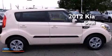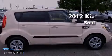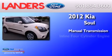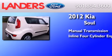This is a 2012 Kia Soul. This hatchback has a manual transmission and an inline four-cylinder engine.